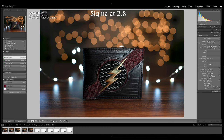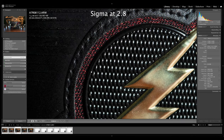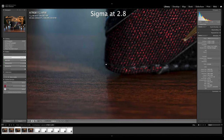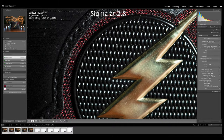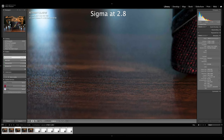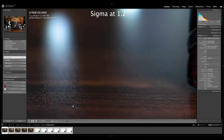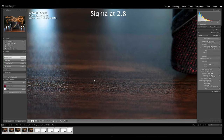Still at f2.8 on the Sigma, let's punch in — and that is really sharp. The depth of field is still pretty shallow at f2.8, and it does fall off pretty quickly. When you zoom out, the whole wallet looks pretty sharp, but when you punch in you can also see on the table the difference in depth of field — at f1.2 it's very razor thin, and at f2.8 we get quite a bit more depth of field.